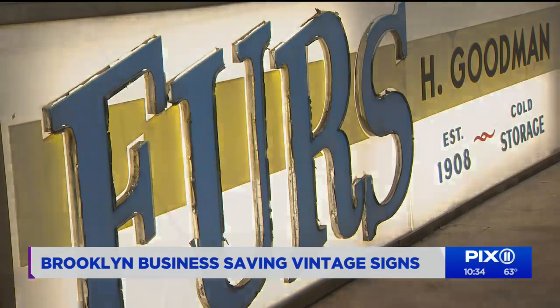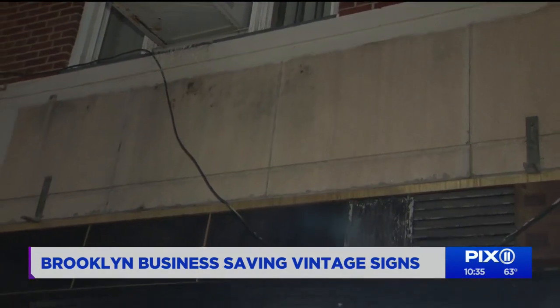That sign for H. Goodman Furs was hanging on the business storefront along Queens Boulevard in Forest Hills for more than half a century. But things change — sign of the times. It's a gym now.